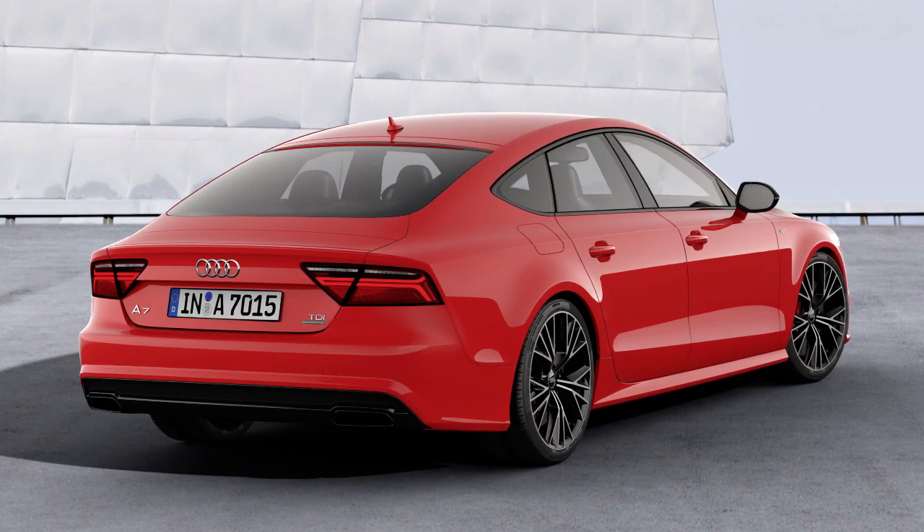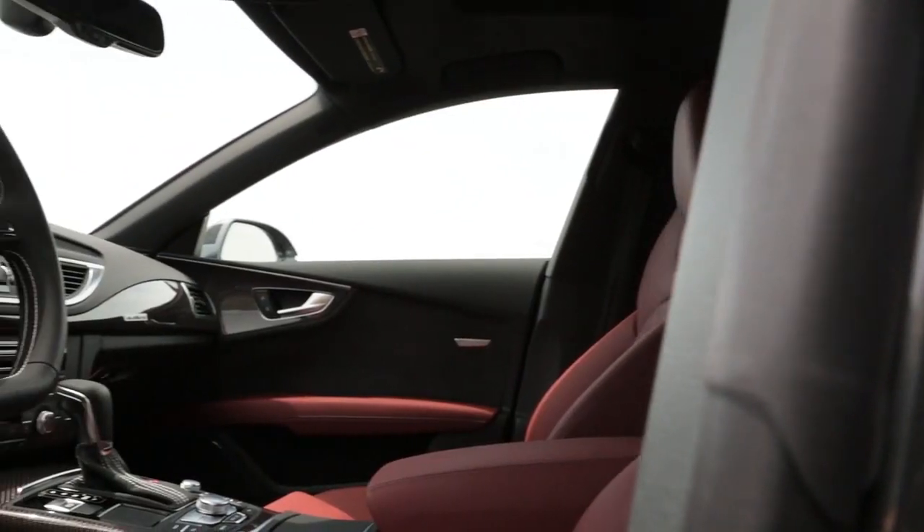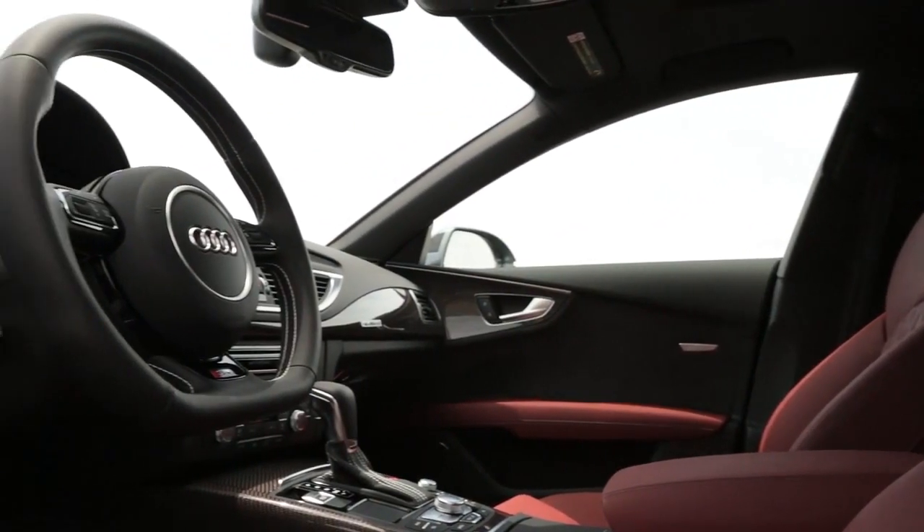Updated for the 2016 model year, the A7 now has a grille and headlights with a more angular shape, a cockpit with better materials, and a quicker infotainment system.